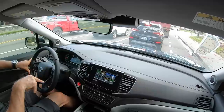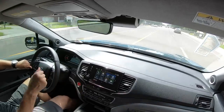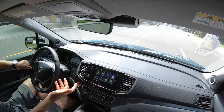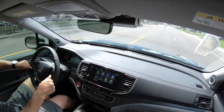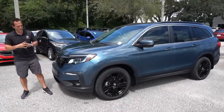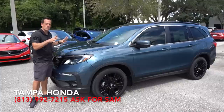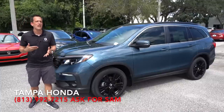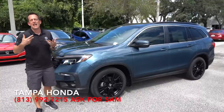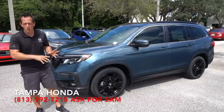I'd expect probably on the redesign there to be a 10-speed. Hopefully this gave you a nice overall feel of what the Pilot is still all about now with the Special Edition trim for 2021. We're going to go ahead, wrap this one up and get back to Tampa Honda. Changes are coming, but I think if you've been wanting a midsize that has that reliability and has some really well-engineered features, the Pilot checks off so many boxes.